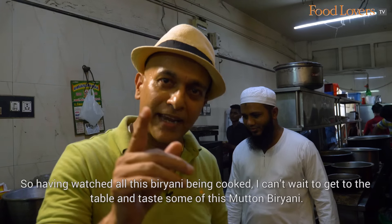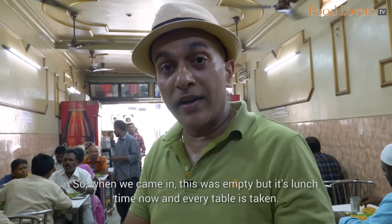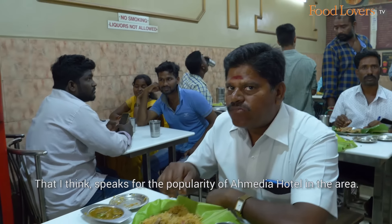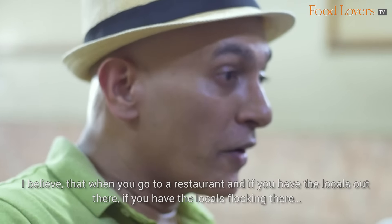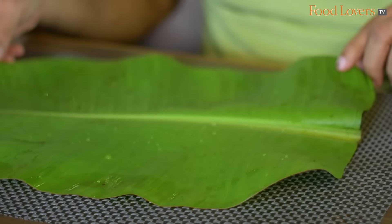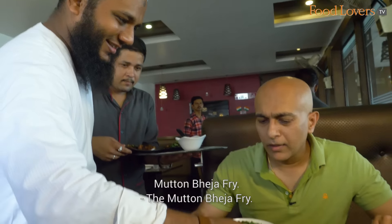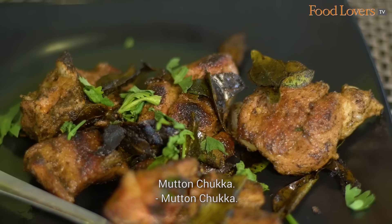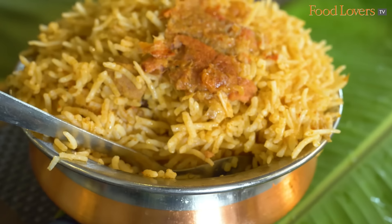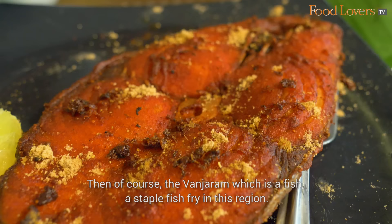Having watched all this biryani being cooked, I can't wait to get to the table and taste some of this mutton biryani. When we came in, this was empty, but it's lunch time now and every table is taken — that speaks for the popularity of Amitya Hotel in the area. When you have locals flocking to a restaurant, that speaks volumes. The dishes arriving include: quail pepper dry, chicken kebab, mutton beja fry, mutton chukka, chicken dry, mutton biryani, and vanjaram — a staple fish fry in this region.